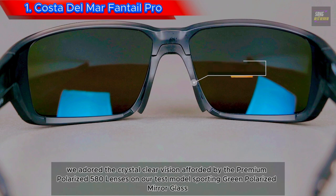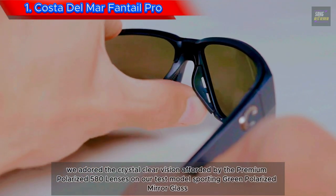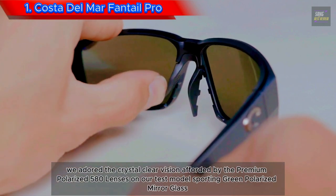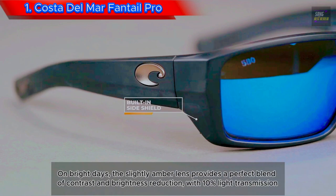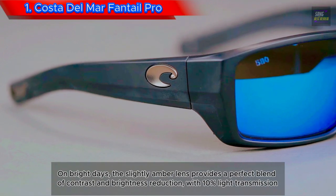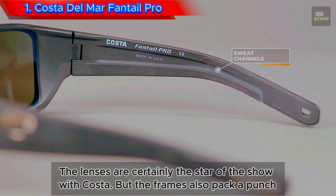We adored the crystal clear vision afforded by the premium polarized 580 lenses on our test model, sporting green polarized mirror glass. On bright days, the slightly amber lens provides a perfect blend of contrast and brightness reduction. With 10% light transmission, the lenses are certainly the star of the show with Costa.